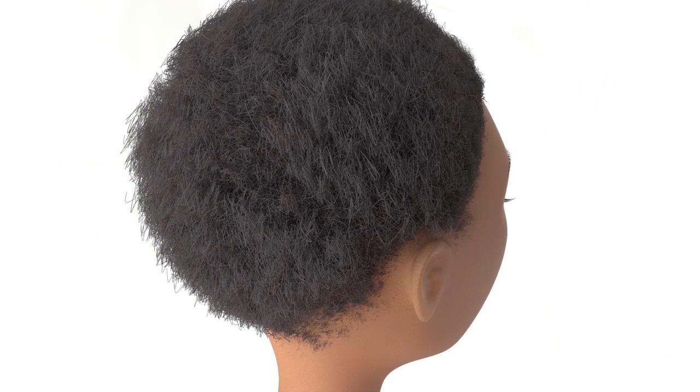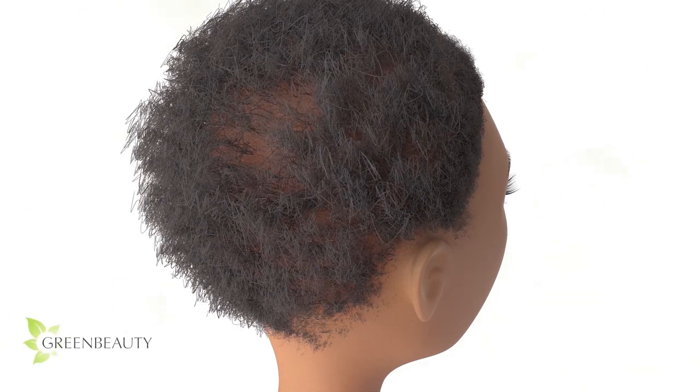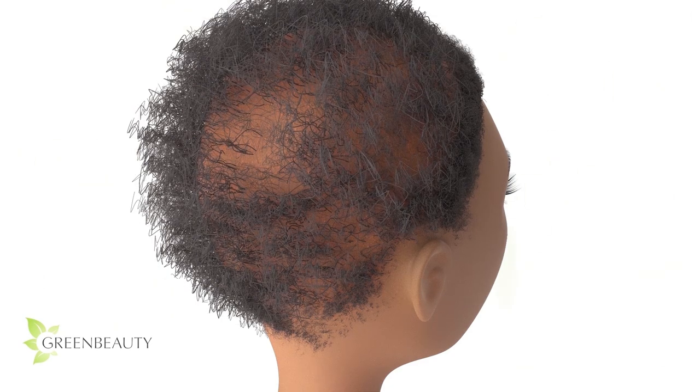Hair follicles are alive, just like us. They can either die right away or die slowly. Once they get to a certain point, there's very little you can do.